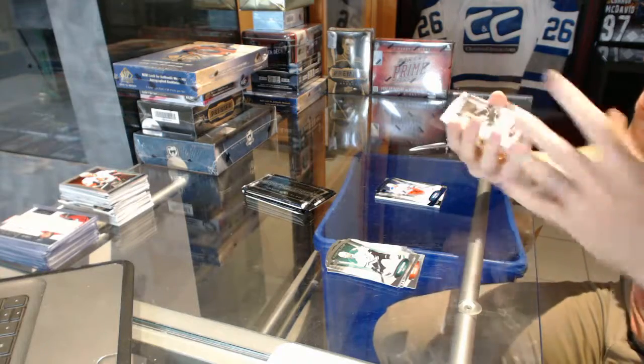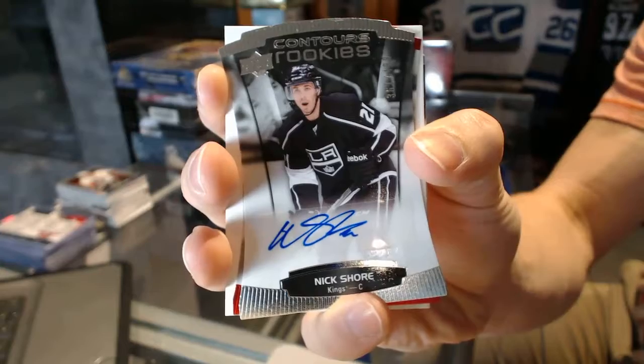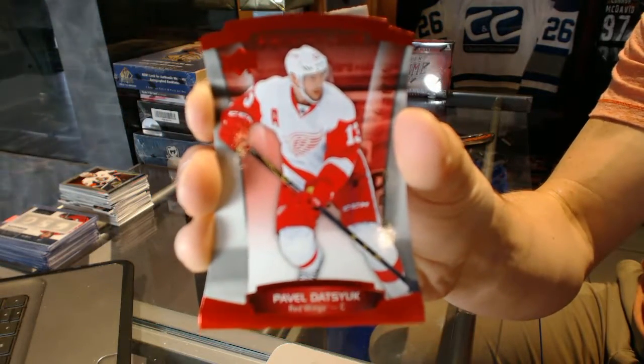We've got a rookie autograph, number 499, for the LA Kings, Nick Shore. And a red parallel, number 499, for the Detroit Red Wings, Pavel Datsyuk.